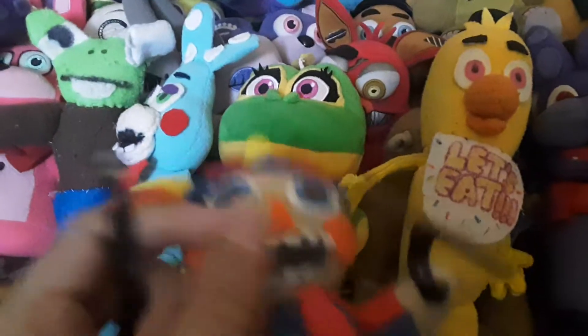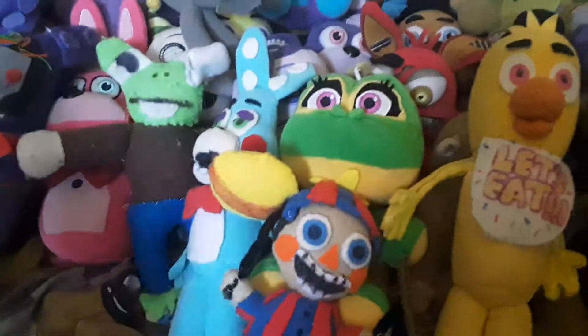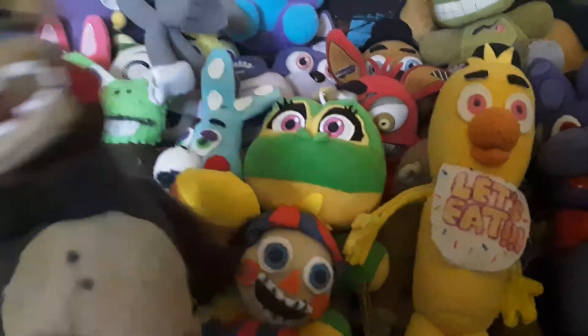Good old Balloon Boy — his stem broke, so I'll have to fix that eventually. Next up we got Toy Freddy, who I should have put first out of the toys. He kind of doesn't have a cartoony design — it's mostly just a Toy Freddy plush with floppy arms.